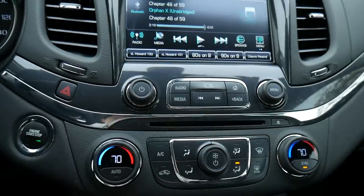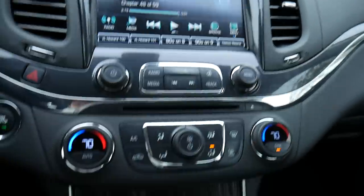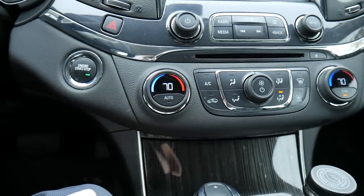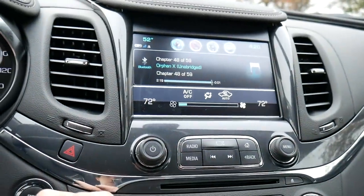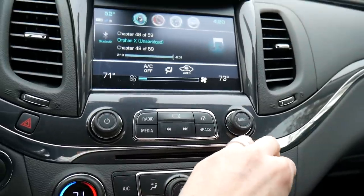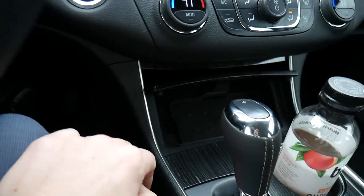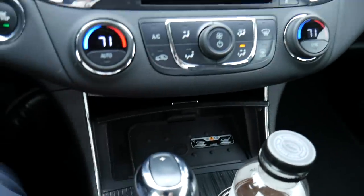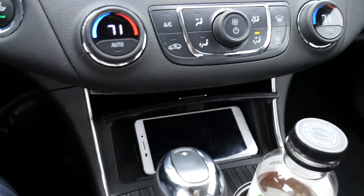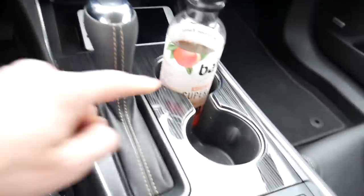I spend most of my time on the media tab to interact with my phone. I was able to connect via Bluetooth within a matter of moments — really quick and easy. The hazard button is located right here, along with controls to interact with the screen, a volume rocker, and a menu button. The climate controls are really nice — there are digital dials to control the temperature so you can see exactly what you've set. You also get pop-up screens on the display showing how much you're adjusting the temperature and fan strength. Down below there's a small storage space with a wireless phone charger, so if you have a newer phone, it'll charge right up.